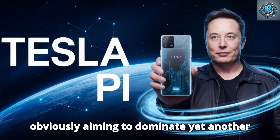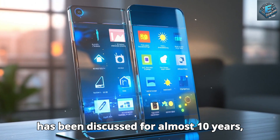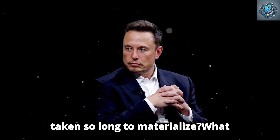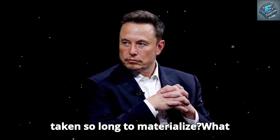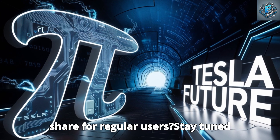Elon Musk is obviously aiming to dominate yet another market, but why has this project, which has been discussed for almost 10 years, taken so long to materialize? What makes this phone worth the wait, and why is it already being hailed as a game changer for regular users?